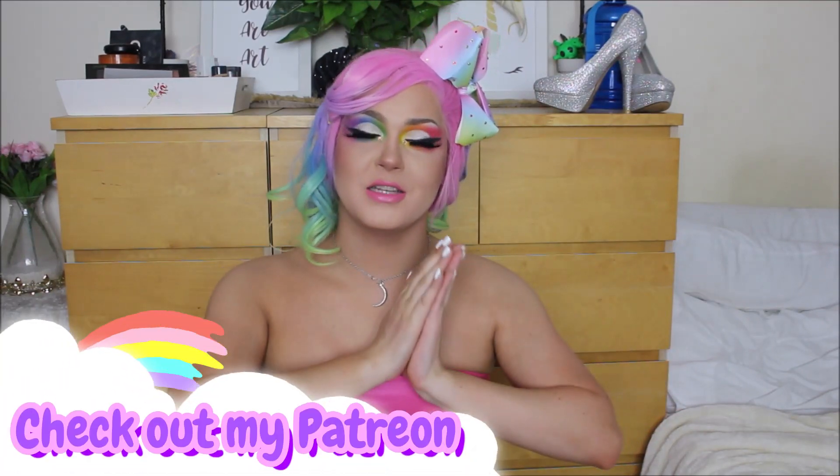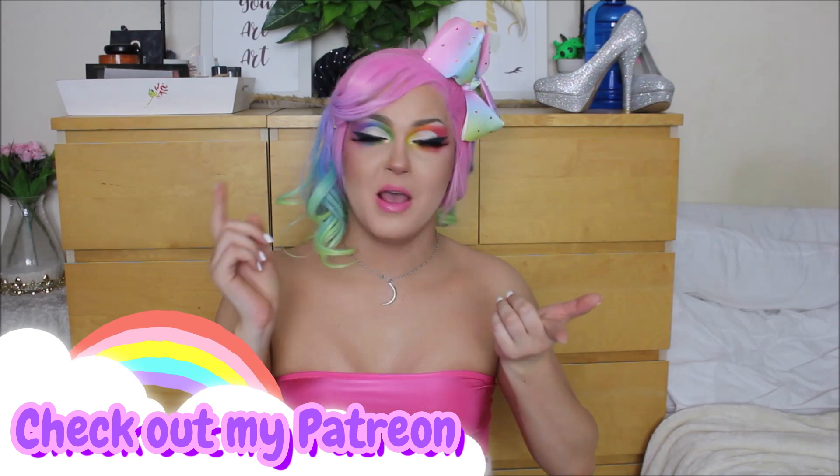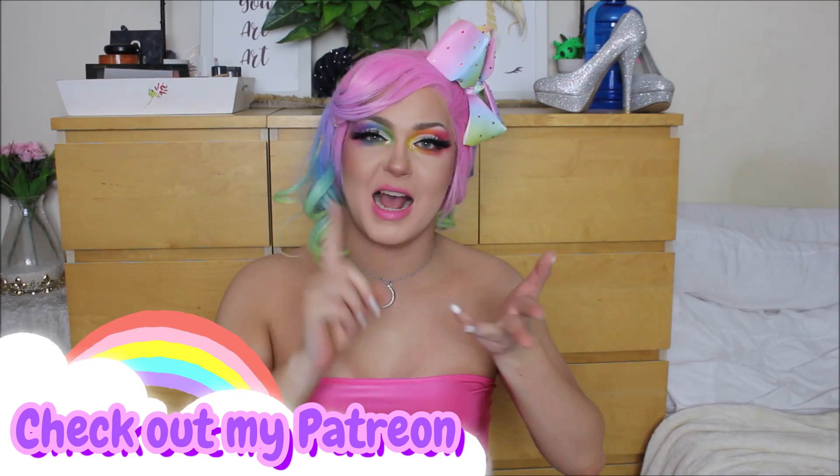I also just want to give a quick shout out to my Patreon family. Thank you so much for your continued support — they pretty much paid for this entire makeup haul. Every single dollar or cent I make from Patreon is 100% fed straight back into my YouTube channel, so it pretty much helps me buy costumes, wigs, outfits, makeup, the works. So a huge shout out and thank you for your continued support.